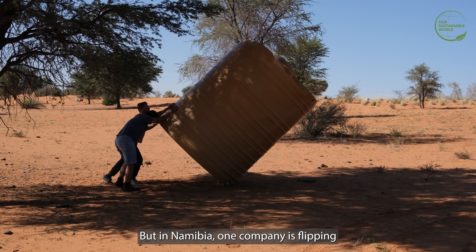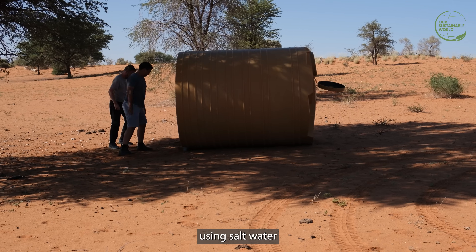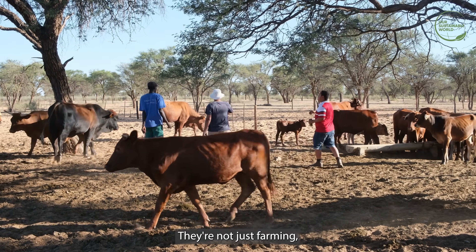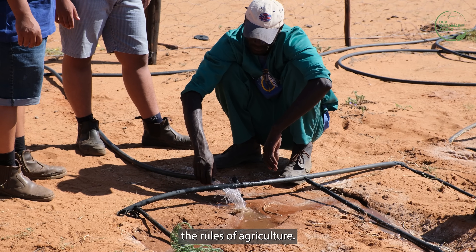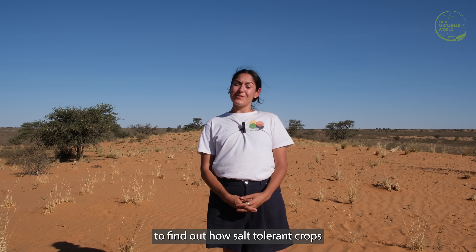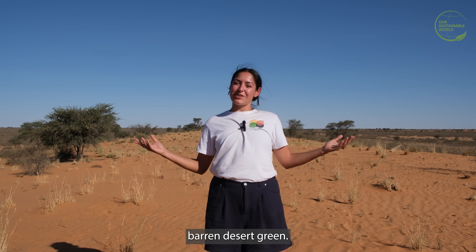But in Namibia, one company is flipping the script, using salt water to grow food in the sand. They're not just farming — they're rewriting the rules of agriculture. We're at Imparani Farm in the Kalahari Desert to find out how salt-tolerant crops are going to turn this barren desert green.